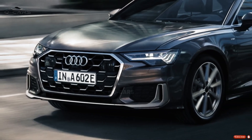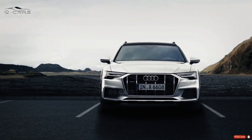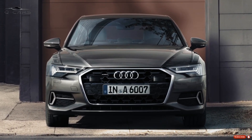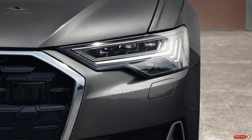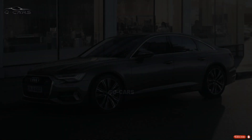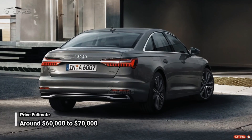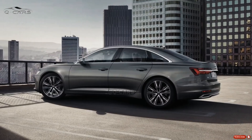The most common A6 variant will most likely serve as the standard. Neither model's official price has been revealed, although we anticipate it will be higher than the current A6's starting price of $57,995. With an expected price tag of around $60,000 to $70,000, the 2024 Audi A6 will be significantly more expensive than its predecessor.